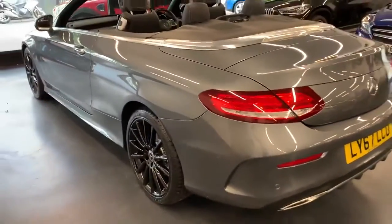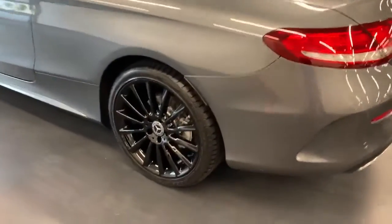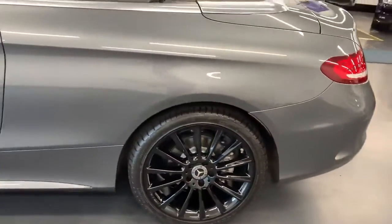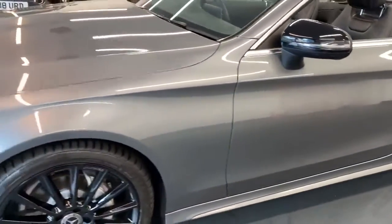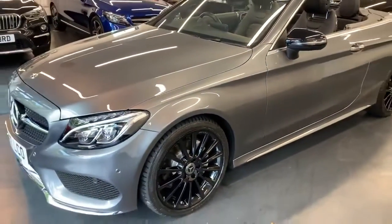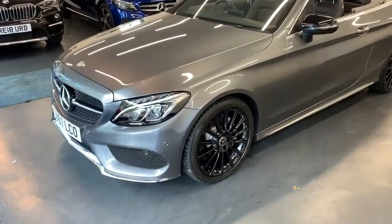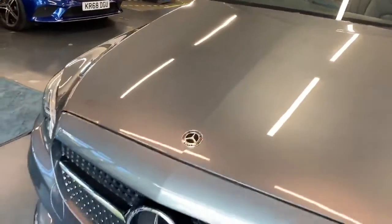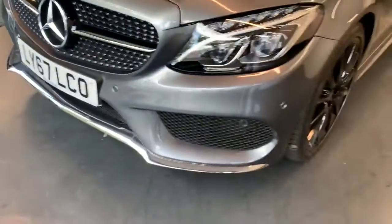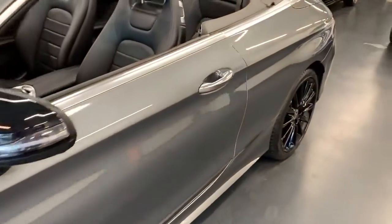For those looking for part exchange, no problem at all — we want your part exchange. We'd be more than happy to beat the valuation from We Buy Any Car; we are always looking for part exchange cars. This is all backed with an AA warranty as well, a very good warranty, and you've got the option to extend for up to three years if you wish.